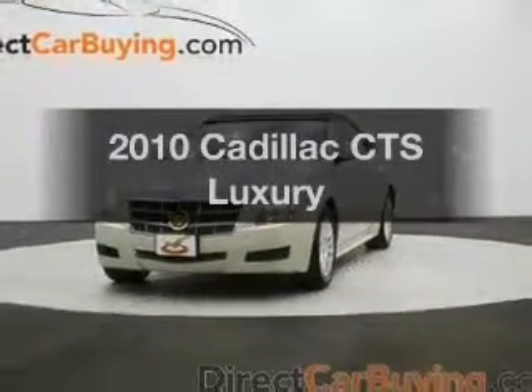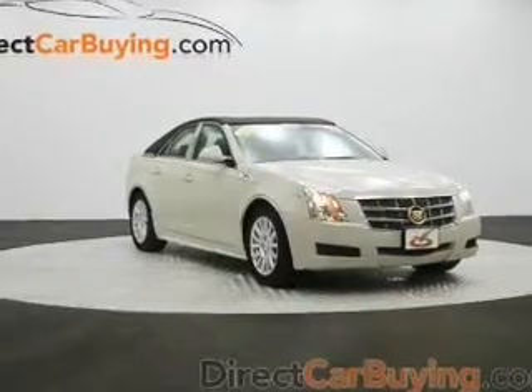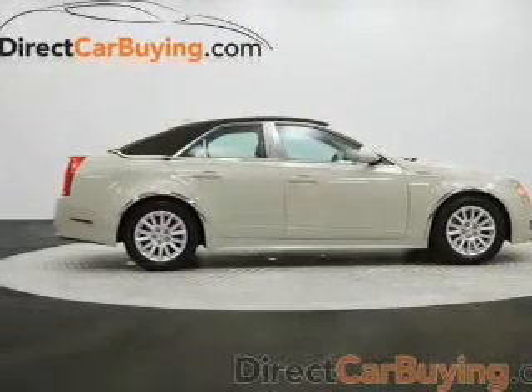Introducing the 2010 Cadillac CTS — this is the set of wheels you've been looking for. The powertrain includes rear-wheel drive with a reliable six-cylinder engine connected to a smooth-shifting six-speed automatic transmission.